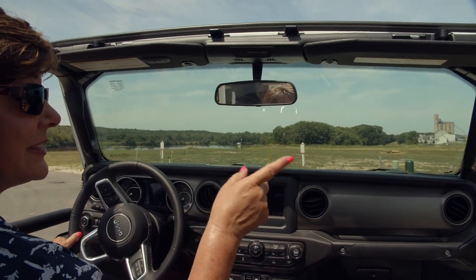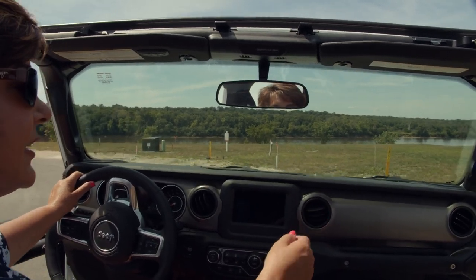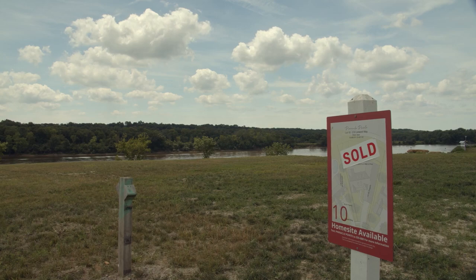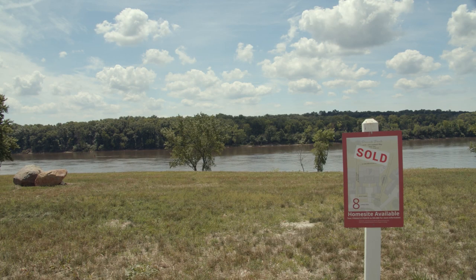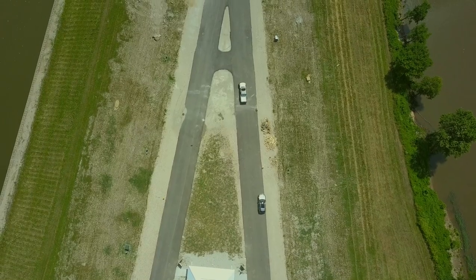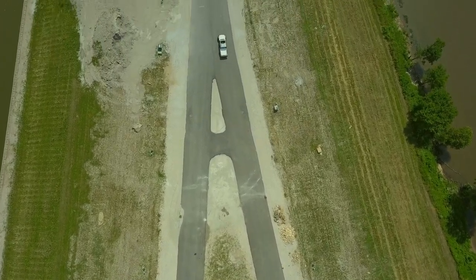Things are moving fast here — 23 lots, and lots 6, 7, 8, 9, and 10 are all sold. To learn more about Pinnacle Point, just give us a call and we can talk about our preferred builder program and what sites are still available.